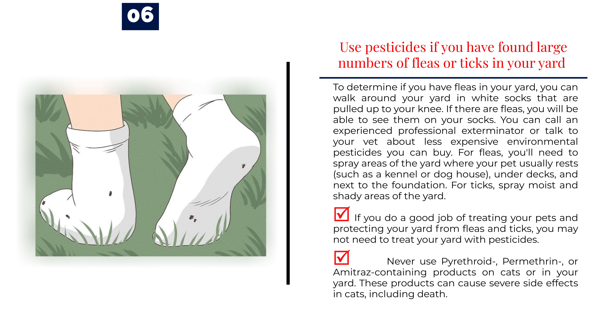Use pesticides if you have found large numbers of fleas or ticks in your yard. To determine if you have fleas, walk around your yard in white socks pulled up to your knee — if there are fleas, you will be able to see them on your socks. You can call an experienced professional exterminator or talk to your vet about less expensive environmental pesticides. For fleas, spray areas where your pet usually rests, such as a kennel or dog house, under decks, and next to the foundation. For ticks, spray moist and shady areas of the yard. Never use pyrethroid-, permethrin-, or amitraz-containing products on cats or in your yard, as these products can cause severe side effects in cats, including death.